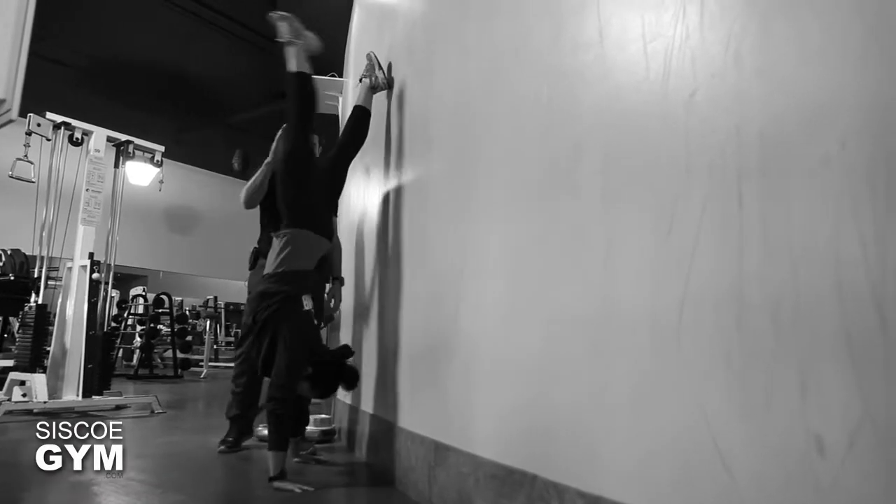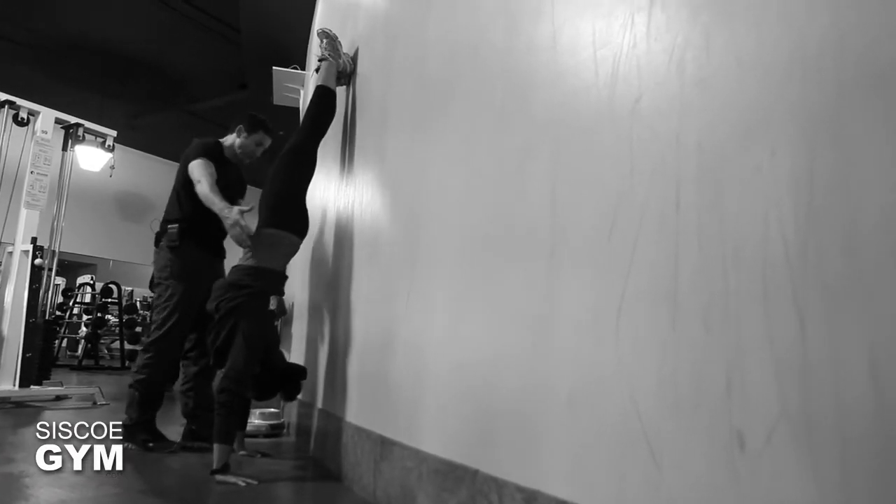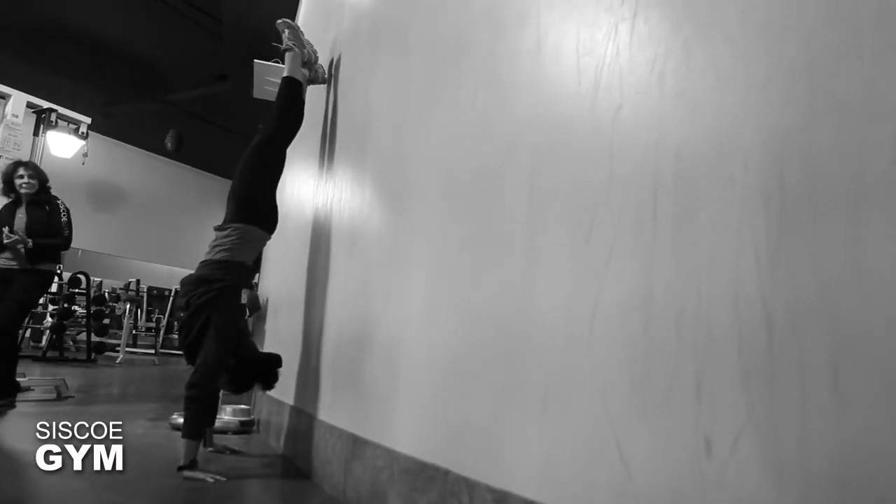We're gonna start your exercise prescription off with the handstand, and we're gonna do a handstand for time. Everyone's gonna get up there — you can use the wall for balance, and I strongly recommend you do.